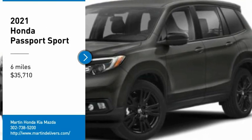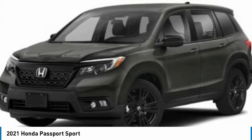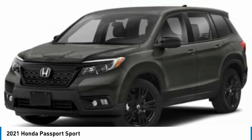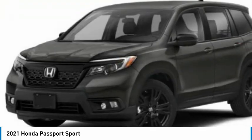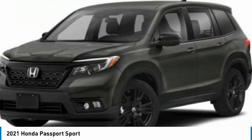Take a ride in 2021. Passport. This compact SUV from Honda is a good compromise of size and comfort. The compact design lets you maneuver well through heavy traffic while still having ample space to carry most anything you need.